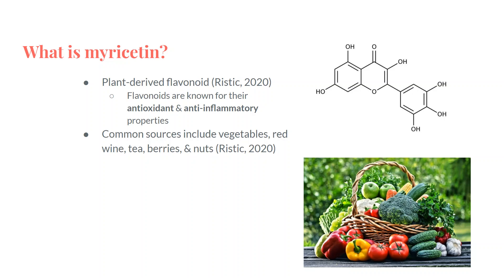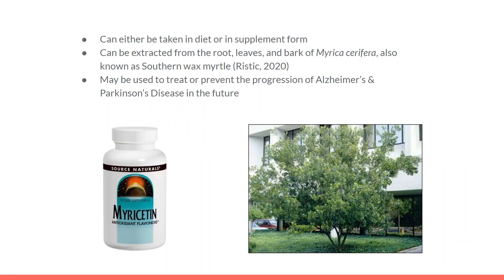Common sources include vegetables, red wine, tea, berries, and nuts. It can either be taken in diet or in supplement form, and it can be extracted from the root, leaves, and bark of southern wax myrtle. A lot of the research being done now is looking into how it can be used to treat or prevent the progression of Alzheimer's, dementia, and Parkinson's disease in the future.